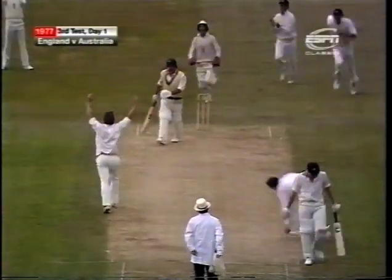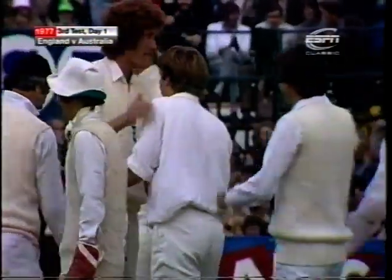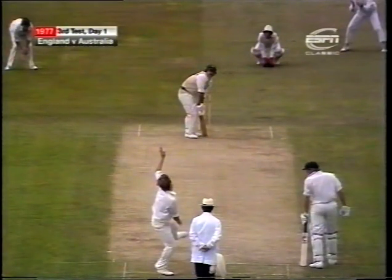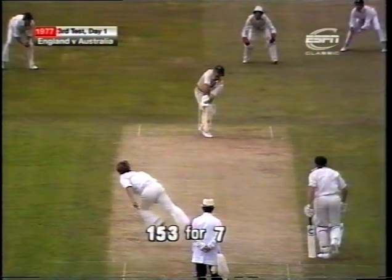Well bowled, well bowled indeed. I would reckon that's just about plumb. Looked to me as though Marsh was turning that from about middle, trying to get it away onto the onside. And it's 153 for seven. It'll be the shuffle across the crease, and I reckon that's absolutely plumb.